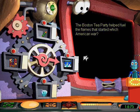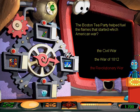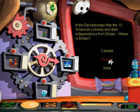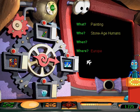The Boston Tea Party helped fuel the flames that started the Revolutionary War, which was fought between Britain and her 13 American colonies from 1775 to 1783. In the Revolutionary War, the 13 American colonies won their independence from Britain. On the walls of caves in France and Spain, we have found the earliest examples of paintings. So the earliest paintings have been found in caves in Europe. But when were they painted?